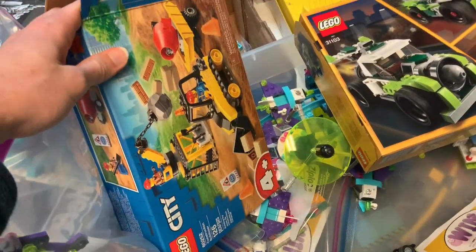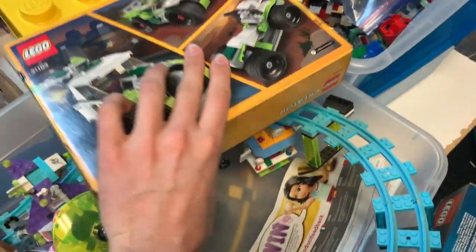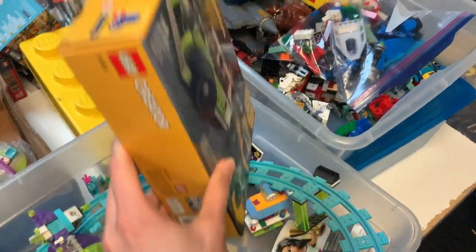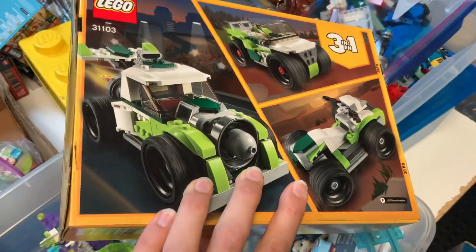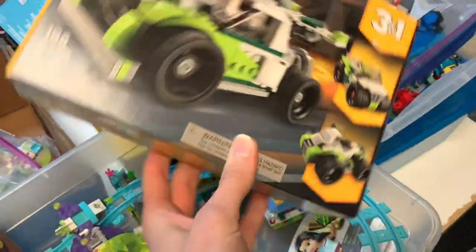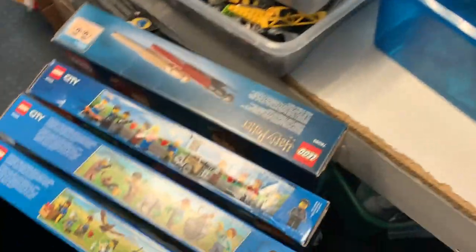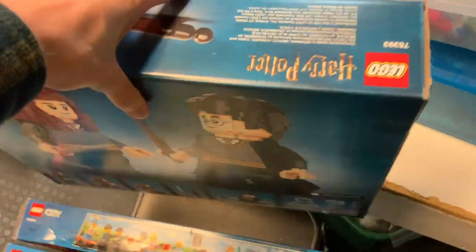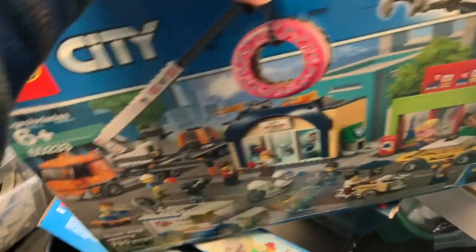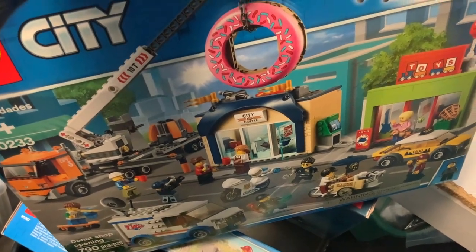You've got a City construction set dumped on top, that one looks like it's been opened before. You've got a Creator 3-in-1 here — the rocket truck — that's pretty cool. This one appears to be sealed, though it looks like it's been re-taped up so we'll have to check and make sure all the pieces are there. Looks like we've got a couple of probably sealed sets here. You've got the Hermione and Harry Potter buildable figures — very fun. You've got another City set that looks like the Donut Shop Opening — this one is very popular.